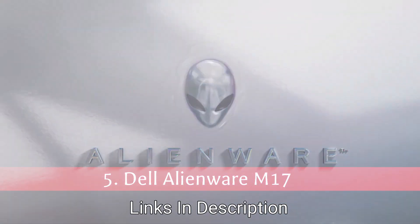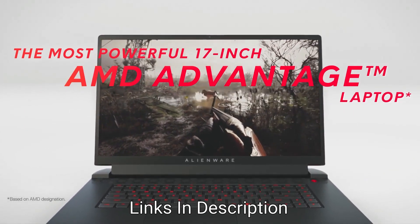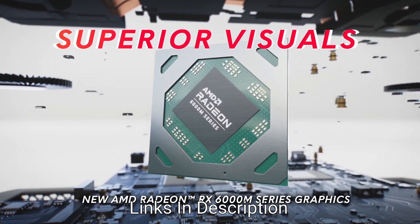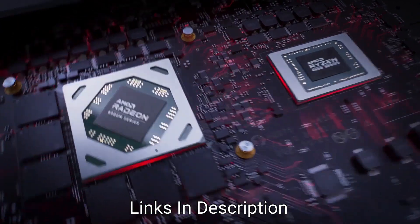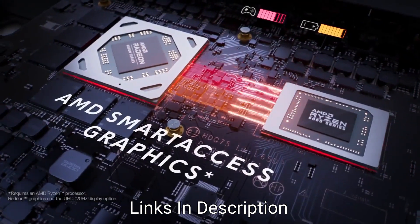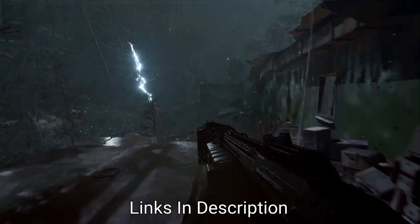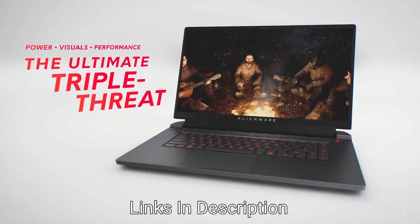Dell Alienware M17R5 — The Best Gaming Laptop from Dell. For gamers, the Alienware M17R5 is one of the best laptops you can get from Dell. It packs a lot of power into a chassis that's bound to turn heads. You can get an Intel 12th generation processor or an AMD Ryzen 9 6000 series HX processor — a 45W CPU with 8 cores, 16 threads, and boost speed up to 4.9 GHz. It pairs with a GPU from Nvidia — up to GeForce RTX 3080 Ti — or AMD up to Radeon RX 6850M XT. It comes with up to 64GB of DDR5 RAM, up to 4TB SSD, and a 17-inch Full HD display with a 165Hz refresh rate.